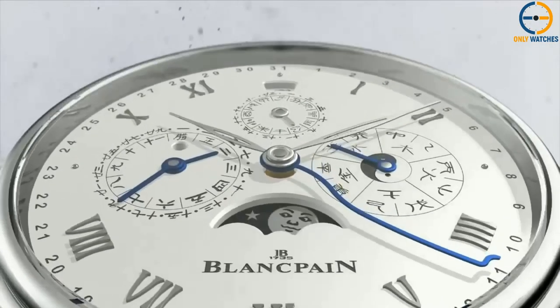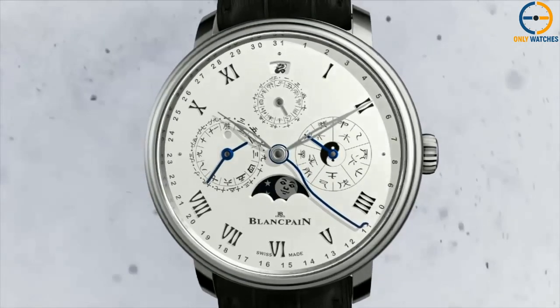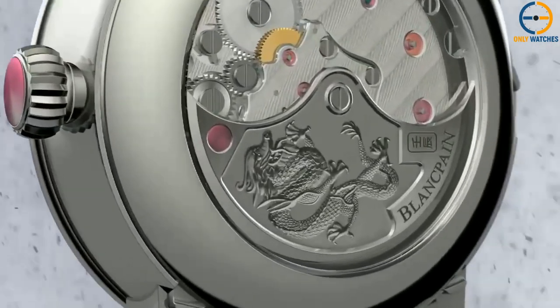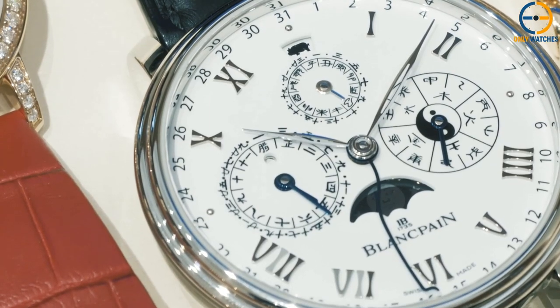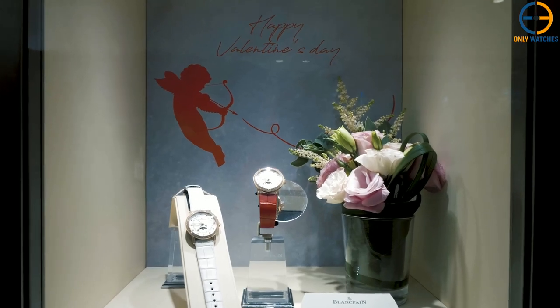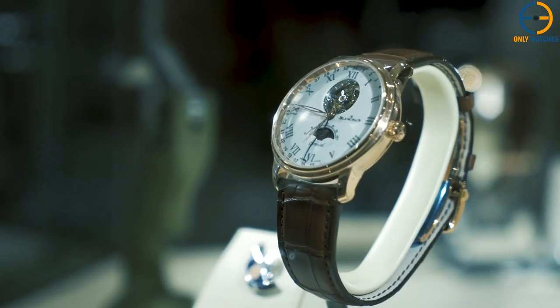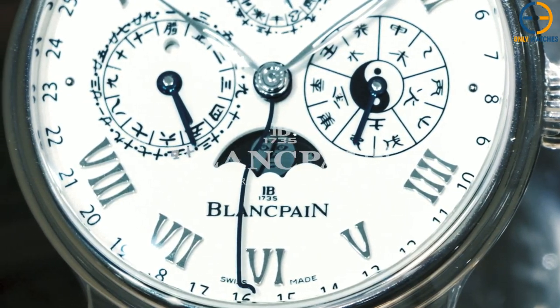This timepiece is notable as an example of a hitherto unattempted historical horological complication, given that incorporating a traditional Chinese calendar into a watch had never been done before. The production of these caliber 36-38 self-winding timepieces will be capped annually at 20 units. The crown is set with a ruby from Madagascar, the casing is made of platinum, there is a sapphire back, and the dial is made of fully fired enamel.